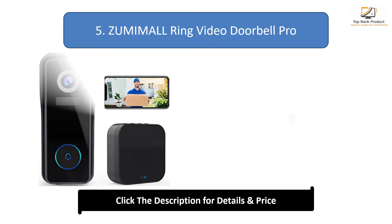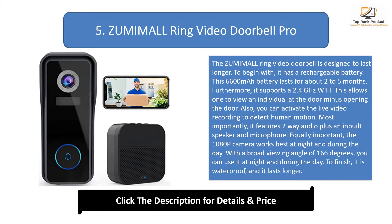Number 5: Zumimol Ring Video Doorbell Pro. The Zumimol Ring Video Doorbell is designed to last longer. To begin with, it has a rechargeable battery. This 6600mAh battery lasts for about 2 to 5 months. Furthermore, it supports 2.4GHz Wi-Fi. This allows one to view an individual at the door without opening the door.